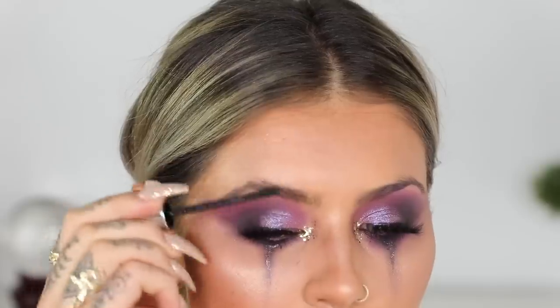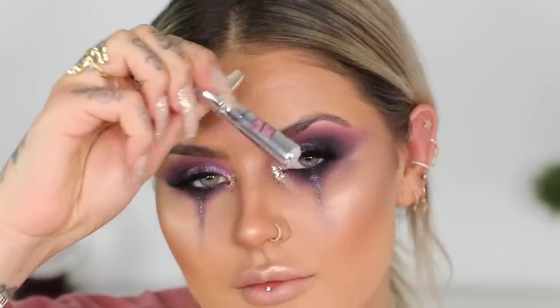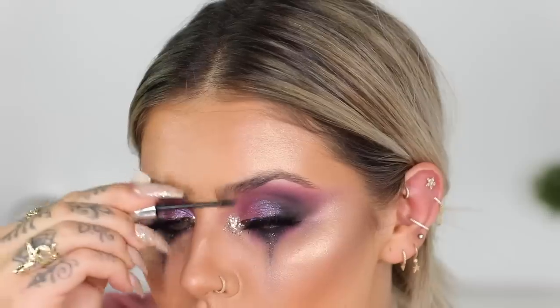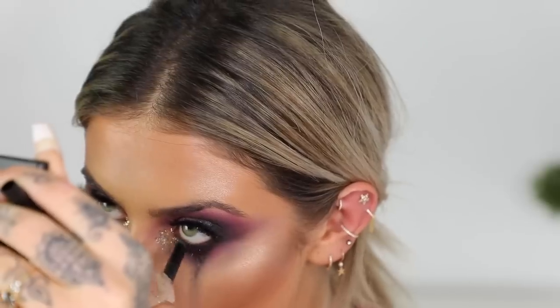For brows, I used the Benefit 24 Hour Brow Setter, which I absolutely love, then the Gimme Brow, and then later on in the tutorial I went in with Benefit Cabrow just to darken the brows up a little bit more. I also added a little black liner in the waterline just to darken things up again.